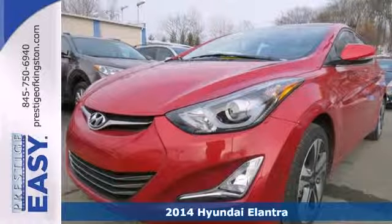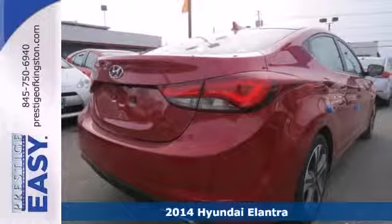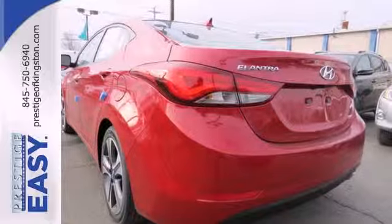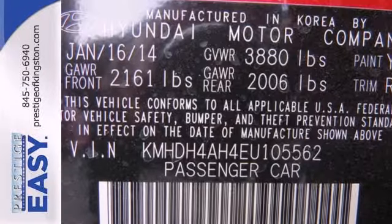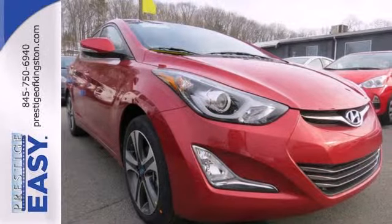Here's a 2014 Hyundai Elantra — get more for your money. This sedan's total interior volume is bigger than other compact sedans, so the EPA classifies it as a mid-sized vehicle. 110.4 cubic feet of interior room provides you, your friends, and your stuff with more than enough space.